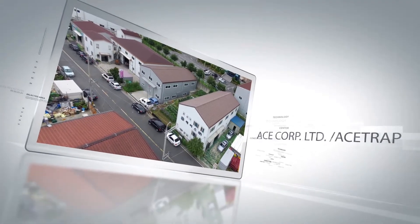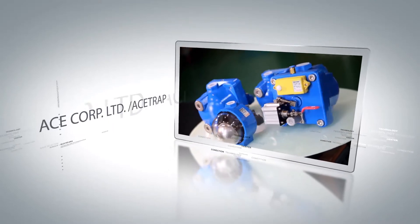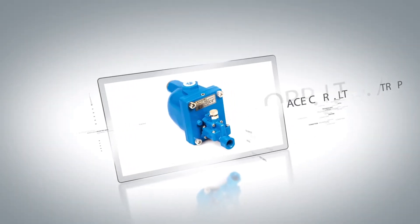Original idea: no electricity required, diaphragm type. Zero air loss design while discharging condensate from the compressed air system.